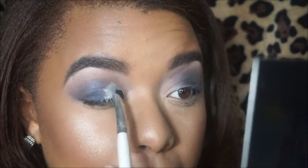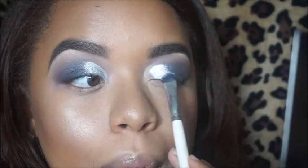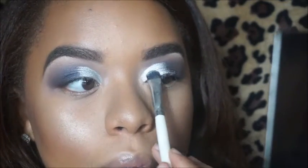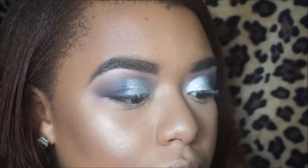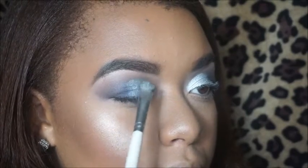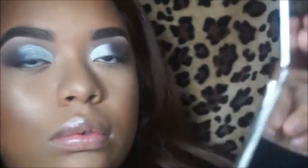Now we're taking that silver shade — can you guys just look at that pigment? I was dying inside. She did that. We're just adding it to the inner corner of the lid. Now we're blending the blue and the silver together. What you want to do is add a little bit of blue onto one side of your brush and silver to the other side, then continue to flip the brush back and forth until the line is blended.